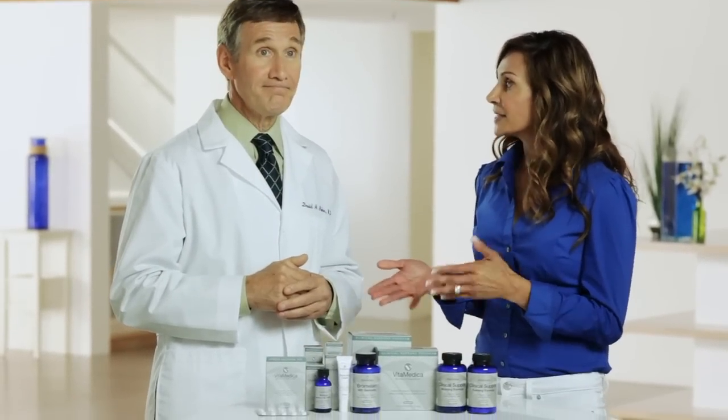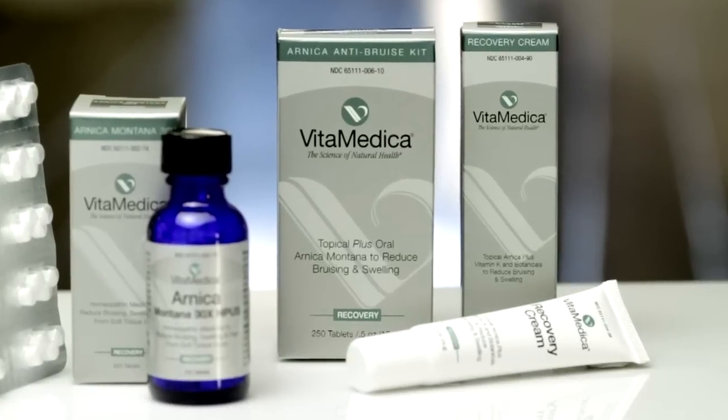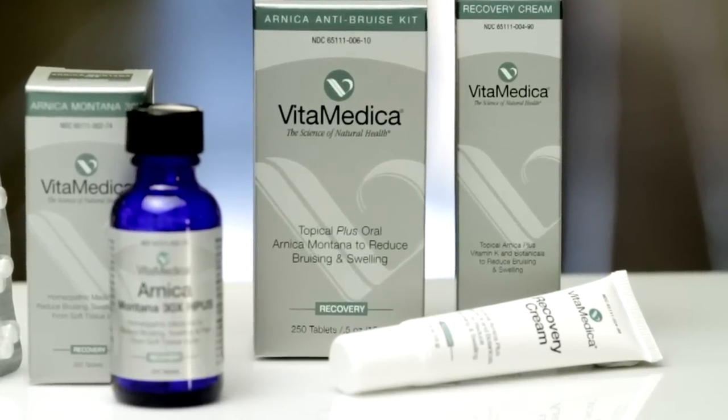So in the beauty world, I've seen either vitamin K alone or Arnica alone, but never the combination. That's right. We offer a unique product that combines both of these anti-bruise ingredients in a single formulation.